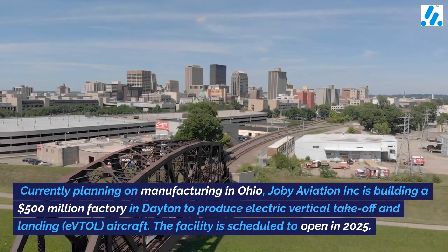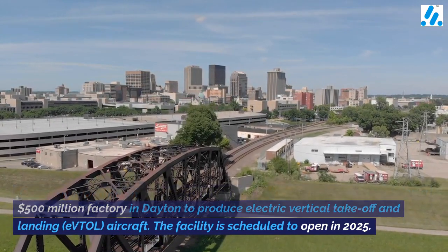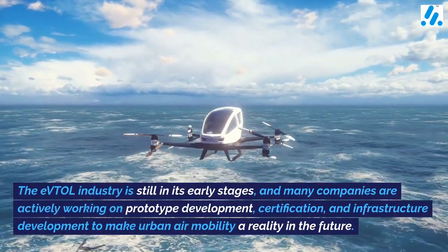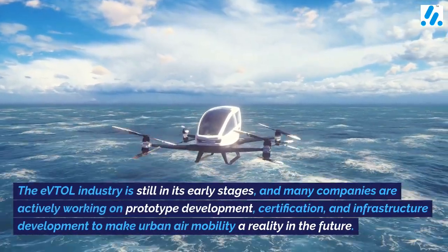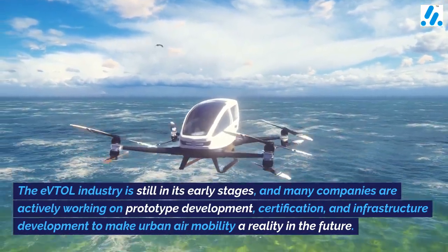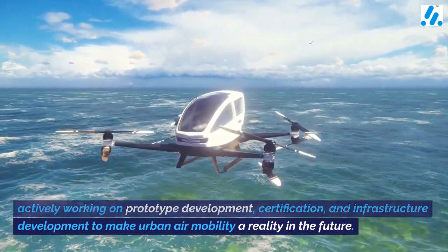The facility is scheduled to open in 2025. The eVTOL industry is still in its early stages, and many companies are actively working on prototype development, certification, and infrastructure development to make urban air mobility a reality in the future.